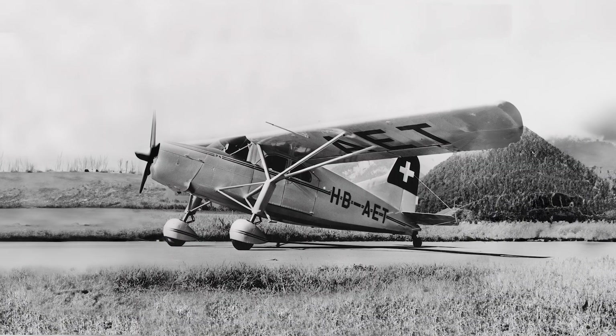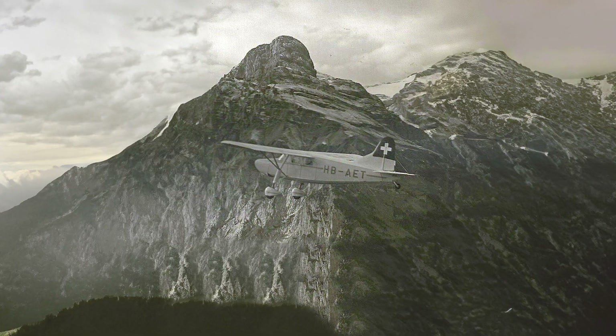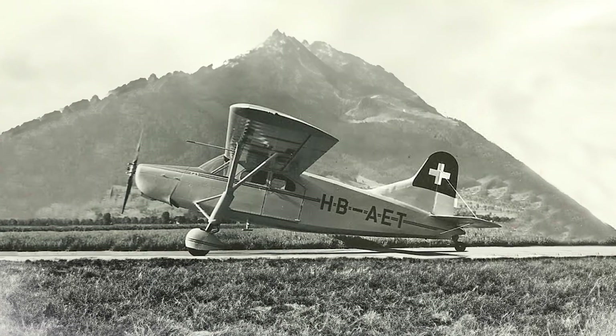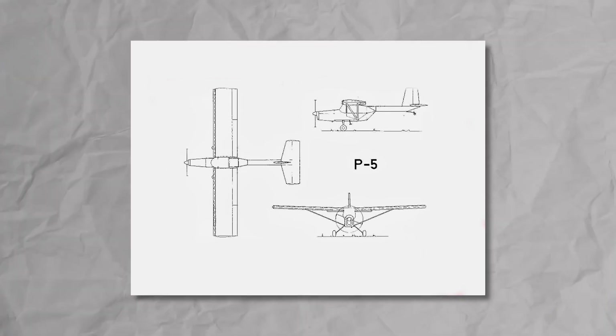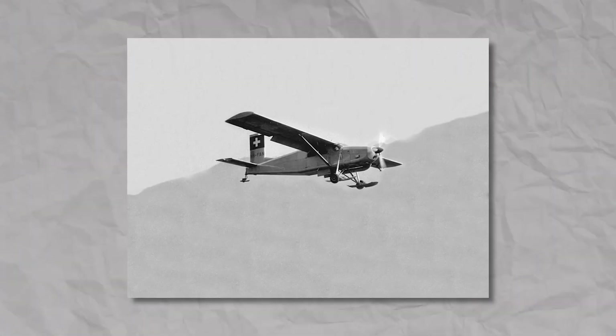The P-4 was their first attempt to build a utility aircraft rather than a military trainer, and unfortunately, history repeated itself — the first try was a flop. We'll skip the P-5, as they didn't even make a single prototype, but after that, a legend was born: the Pilatus PC-6.